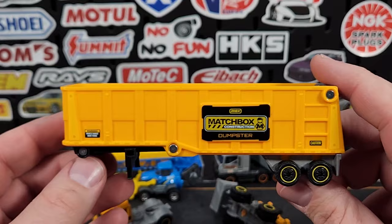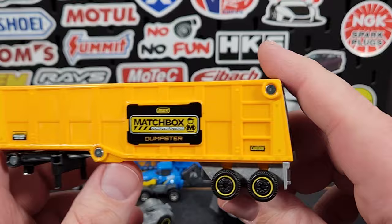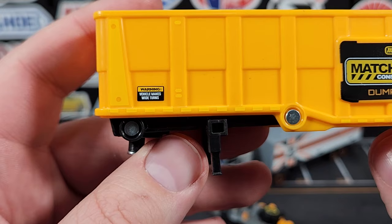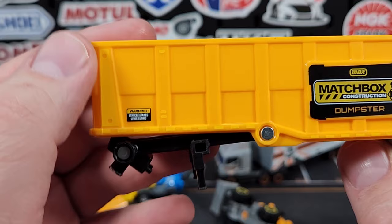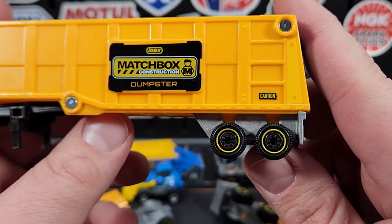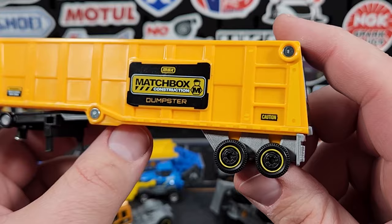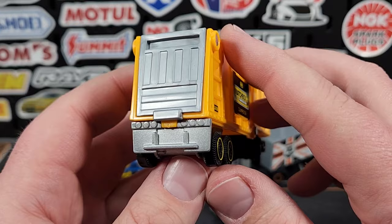There is a brand-new trailer — again a shrunk-down version of a super convoy trailer of the same style. This is the Matchbox Construction dumpster. There's a little warning symbol that says 'makes wide turns' — kind of weird to put that there. There's a little bit of yellow print on the side. I wish they would have put some red and white for safety reflectors — I think that would have looked much better, but they just put yellow on there.